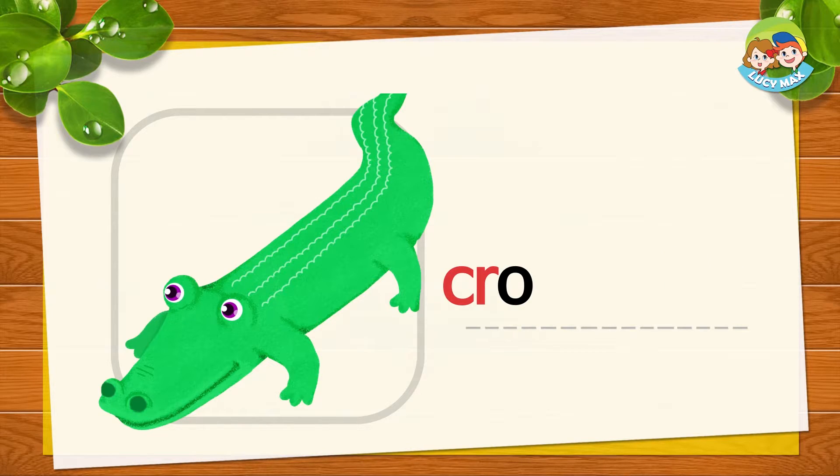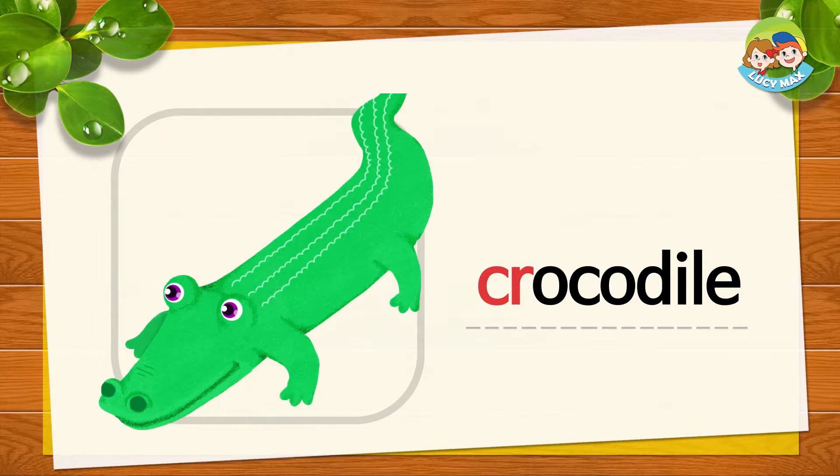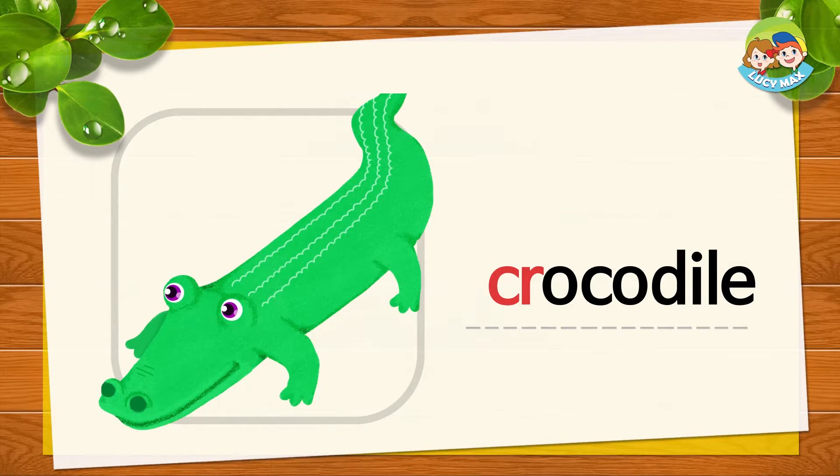Can you say that big word? Good job. Did you pronounce 'crocodile' well? It's a very long word. Say it one more time after me. Cro-co-dile. Crocodile. Great job.